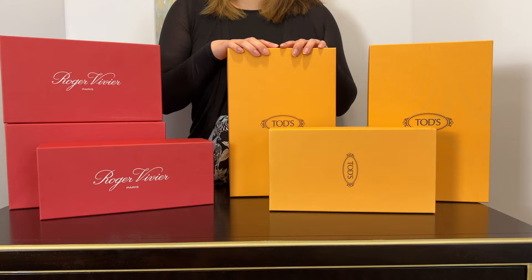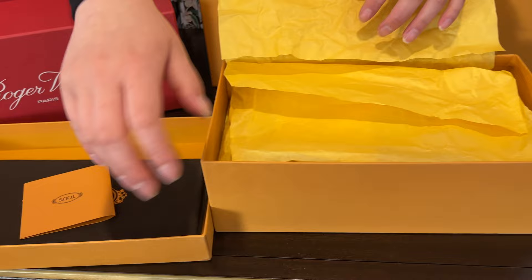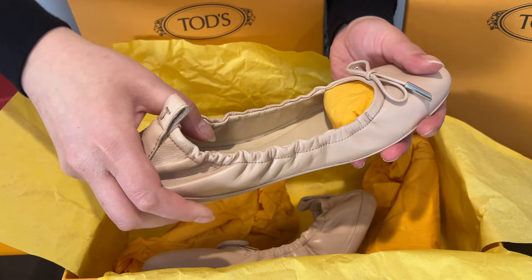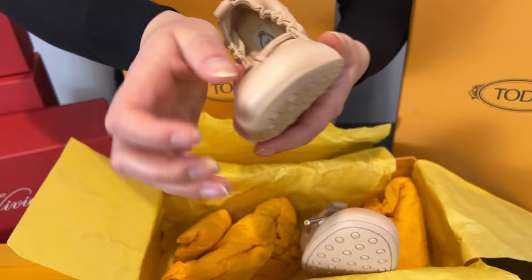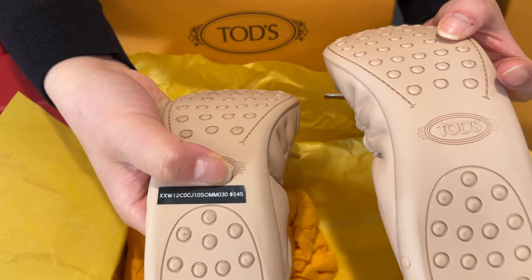Let's start with the smaller box since it's right in the front. It comes with a dust bag. I got a flat, like a Valeria-style shoe. I like this one because Tod's is really known for their shoes, and when I wear it it's actually very comfortable. The original price is $545.